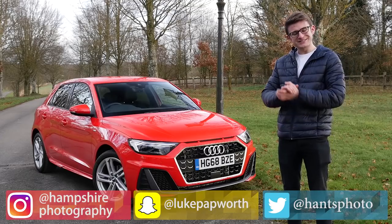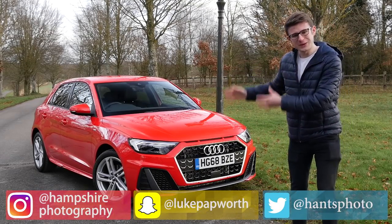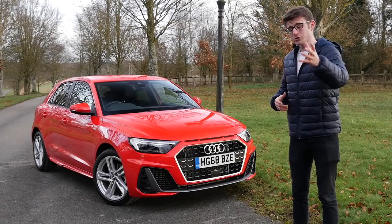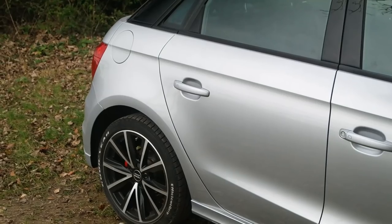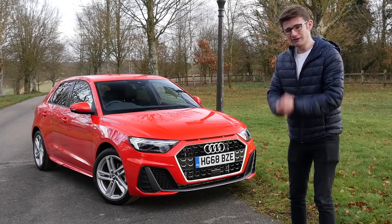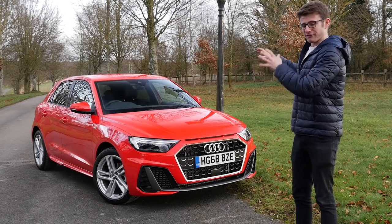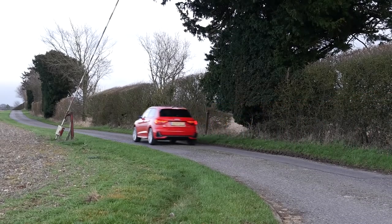Hi everyone, it's Luke here and welcome back to another video. Today we're joined with the 2019 Audi A1. This video is actually really very exciting for me because, as some of you might know who have tuned into the channel for quite a while, I used to own the previous generation Audi A1 — it was my first car. I had it for two and a half years and I absolutely loved it.